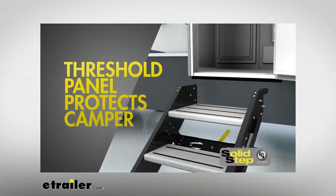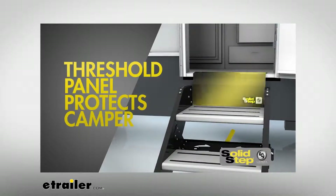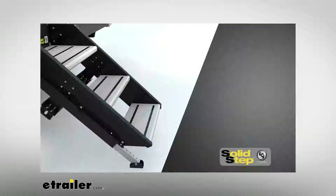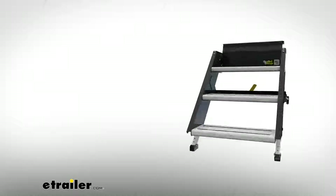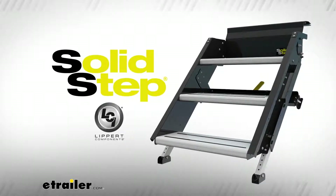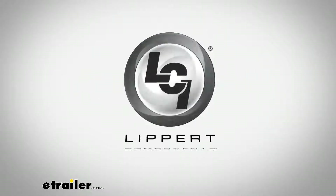Other advantages of the Solid Step over the competition include a full threshold panel behind the top step, which protects the trailer sidewall and skirt from damage. All steps other than the 13-inch top step measure 8.5 inches deep for easier footing. The Solid Step — another great innovation from Lippert Components, where we make the RVing experience that much easier. At Lippert Components, your journey begins here.